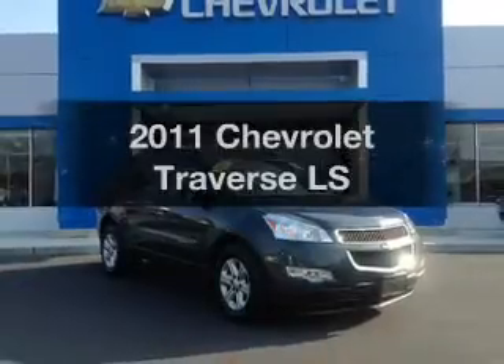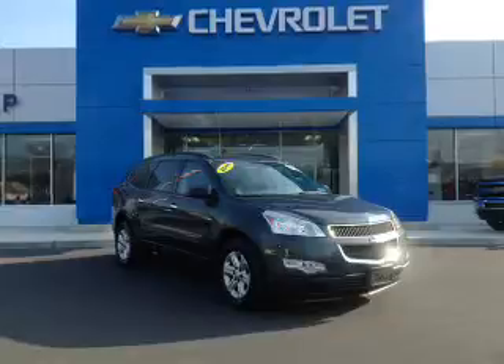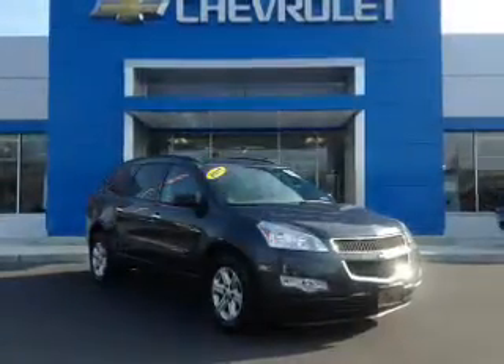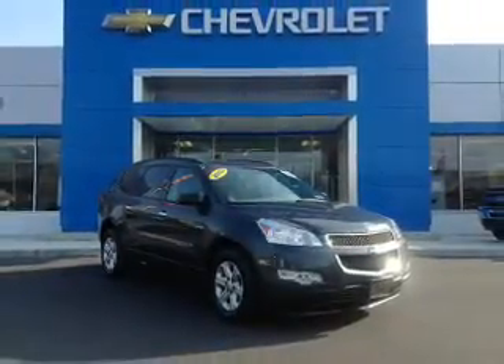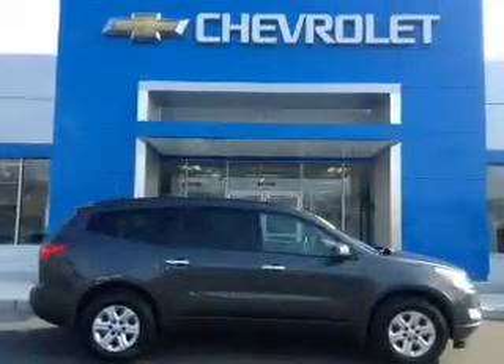Get noticed in this 2011 Chevrolet Traverse. If you're looking for an automobile with great attributes, look no further. The powertrain includes all-wheel drive with a reliable six-cylinder engine connected to a smooth-shifting six-speed automatic transmission.